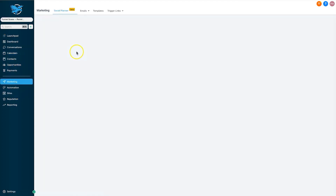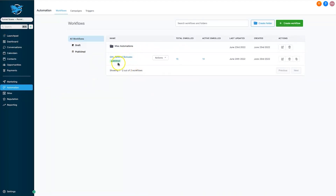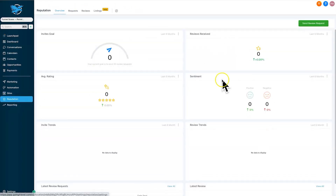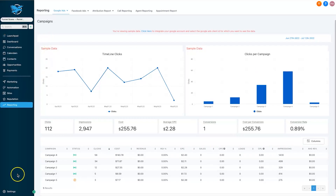There are also calendars, contacts, opportunities, payments, and then marketing — which is probably where most people spend time. There's a social planner, different email triggers, and a very comprehensive automation workflow builder. Under websites, you can build funnels, websites, membership areas, courses, forms, surveys, and chat widgets. There's reputation management for Google reviews, and finally reporting, which shows you advertising platforms you can integrate with and check all your data in one place.